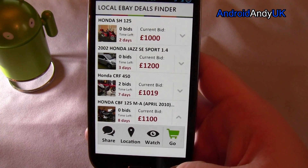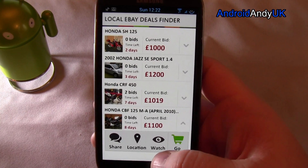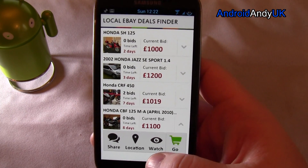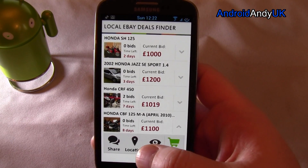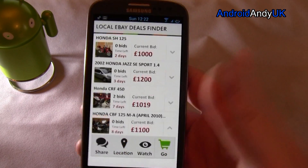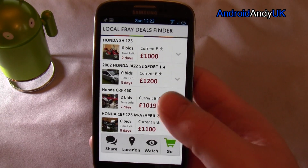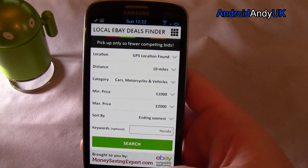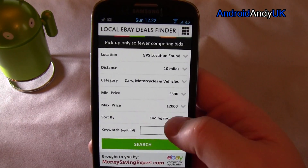You might be saying, well why would I do that rather than just use the eBay app or the eBay browser? This is specifically trying to find you things near you that may be collection only, and those are generally the ones you're going to get a good bargain on. Because obviously the target audience has been narrowed down to those that live within transportable distance to the seller. I just really quite like it — kind of handy if you're bargain hunting.